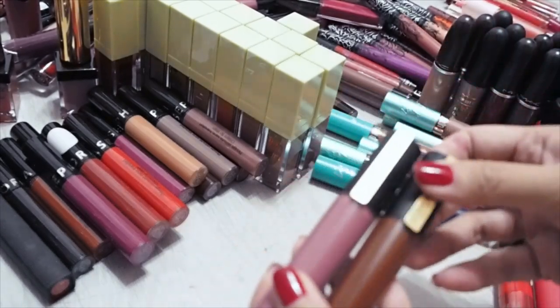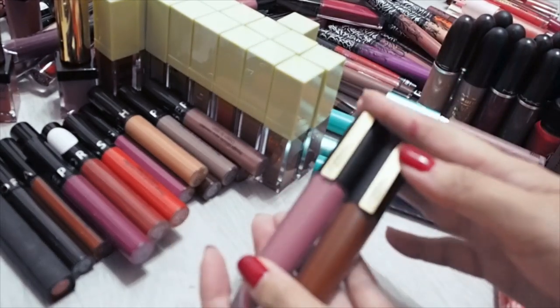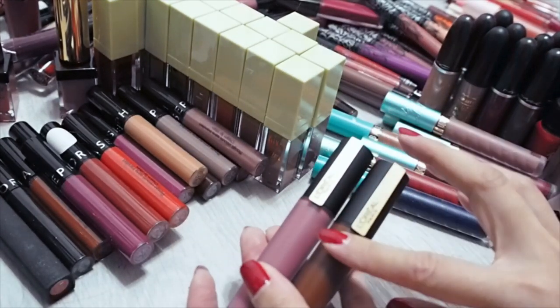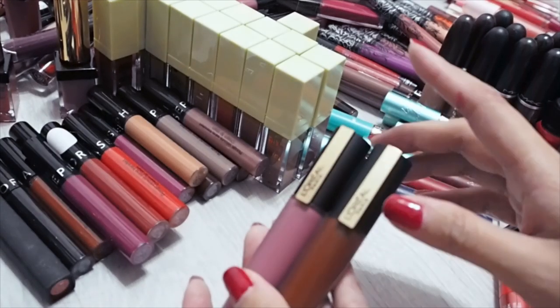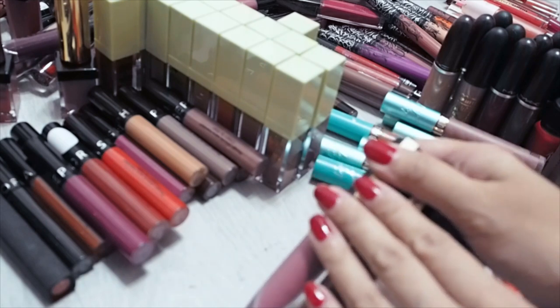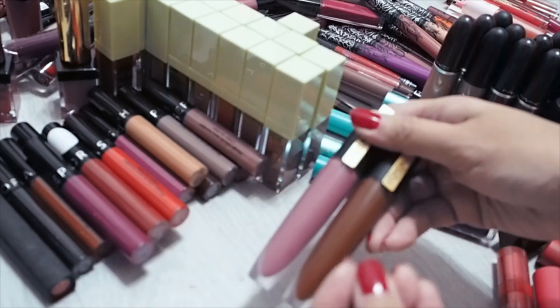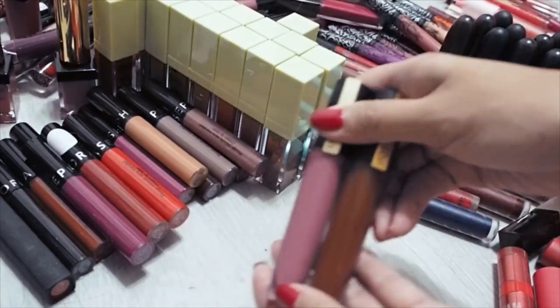The other two I'm keeping are from L'Oreal, which I reviewed very recently. I do love the texture of these — they remind me a little of the Laneige and the YSL Tatouage Coutures. Not as pigmented as the YSLs, but the shade range is beautiful and I love how light and non-drying they feel on the lips.